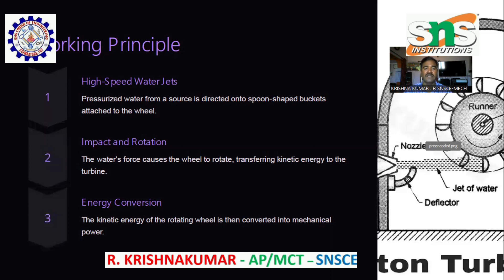Impact and Rotation. The water force causes the wheel to rotate, transferring kinetic energy to the turbine. Energy conversion — the kinetic energy of the rotating wheel is then converted into mechanical power.